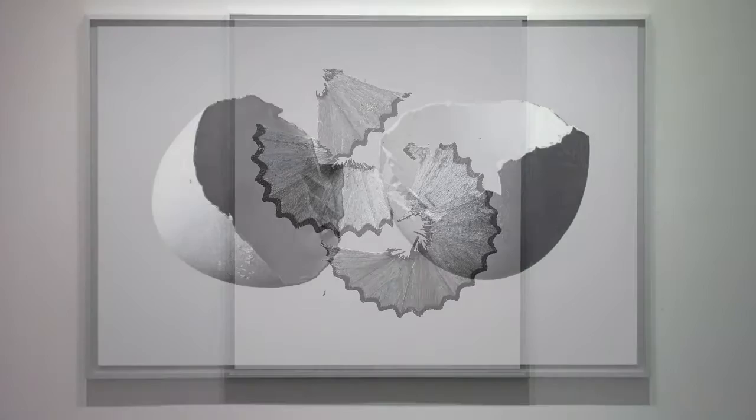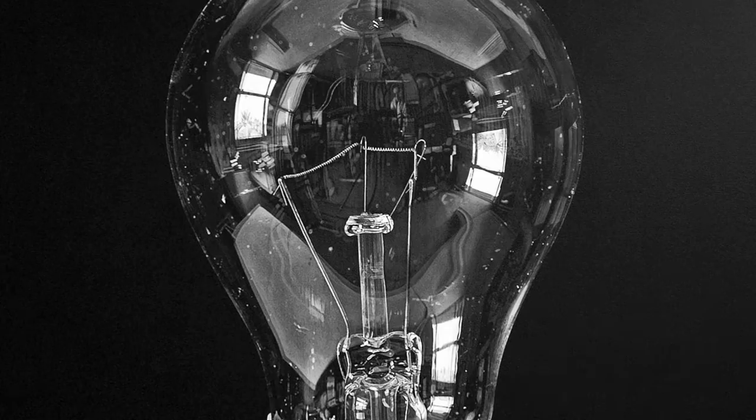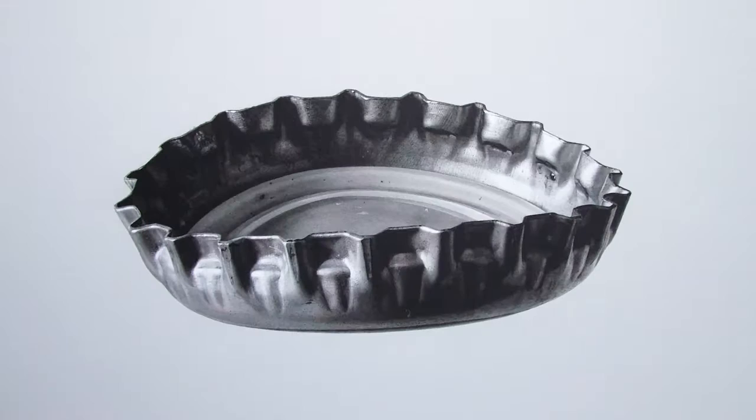The series titled Zoom encompasses my drawings, and it's almost like a camera lens getting a closer look at ordinary objects. I recreate the objects with so much detail one would not be able to see with just the human eye.